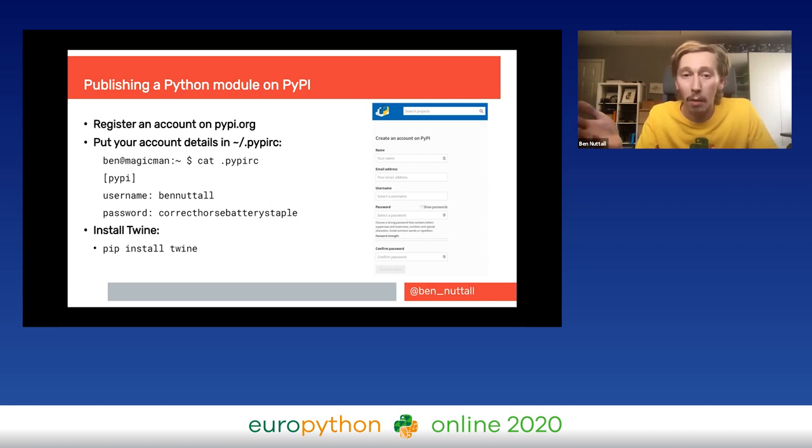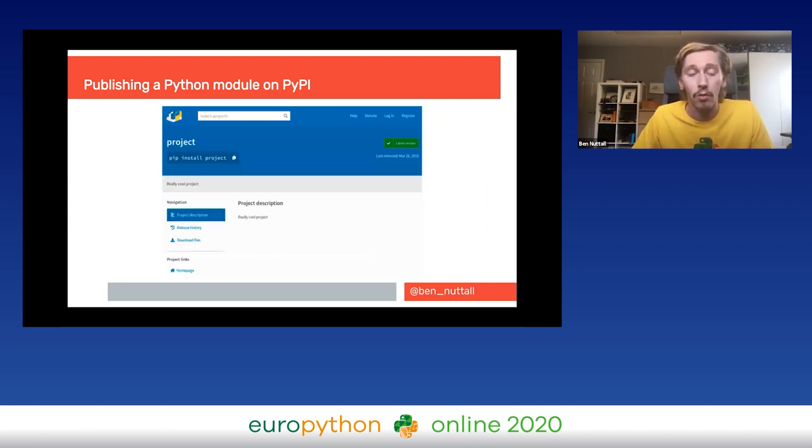To publish your Python module on PyPI — the Python Package Index — first register an account on pypi.org, create a .pypirc file with your credentials, and install a tool called twine. The Python packaging documentation has got a lot better recently. Once published, your module appears as a PyPI project page showing the short description, full description, version releases, and a link to your homepage.